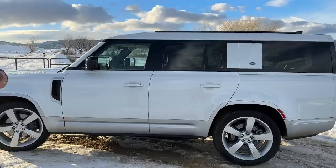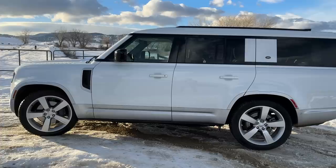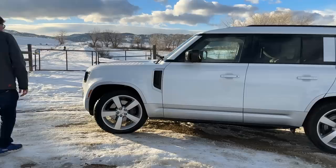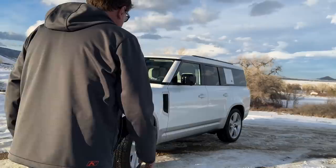Our Defender had air suspension but then they got rid of the option or made it optional instead of standard — but on the 130 it is standard. This one also came to us with snow tires, which is pretty great. It doesn't have the cool accessories like a ladder, active box, or roof rack, but as a family hauler capable of taking on the worst winter has to offer, it does really well.